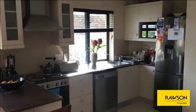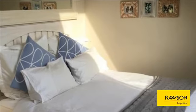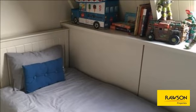Downstairs is a fully functional open-plan kitchen with built-in oven and hob, plumbed for two appliances and a tumble dryer. Included is a dishwasher, washing machine and tumble dryer.